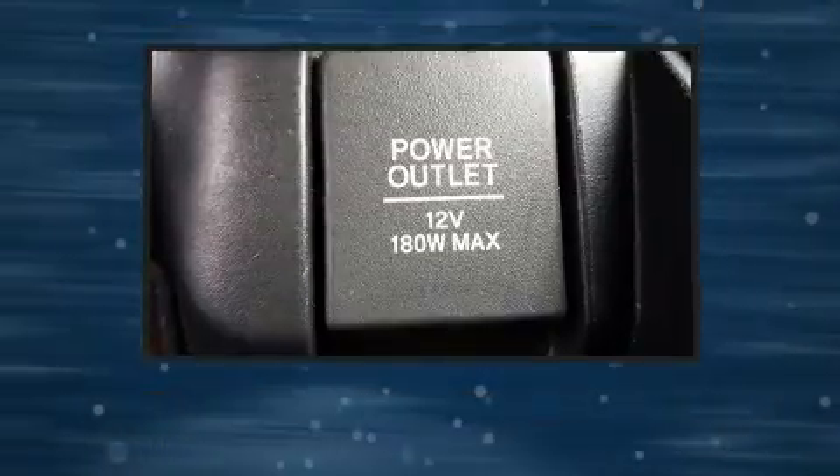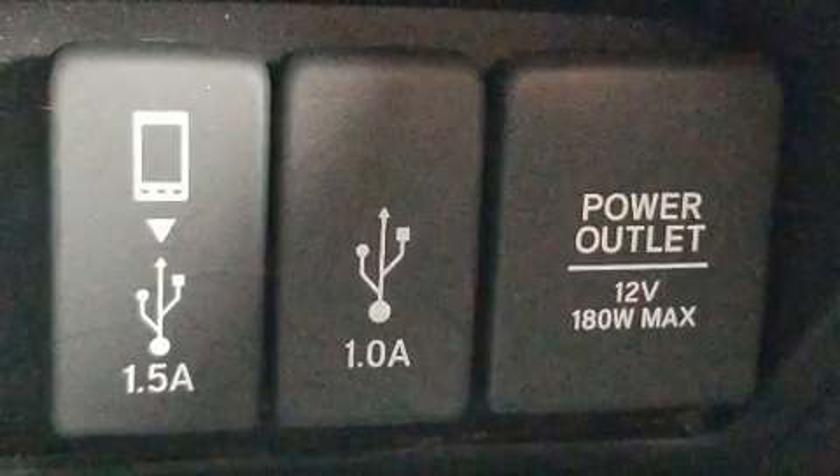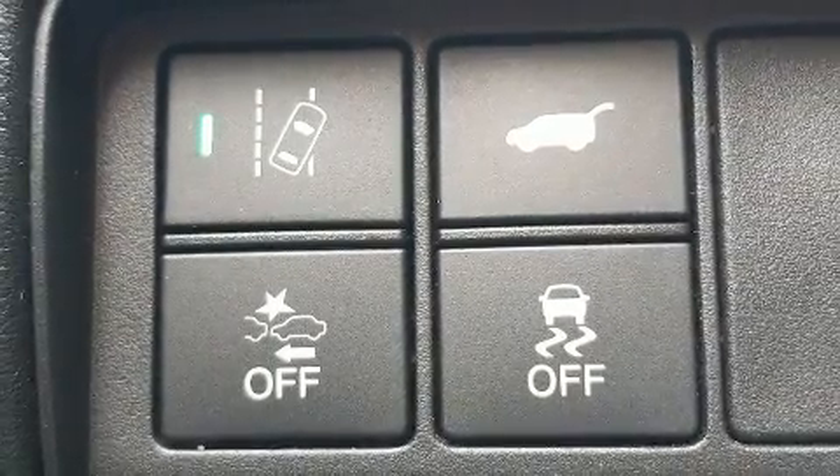Four-wheel disc brakes with ABS are also included. This vehicle has achieved Certified Pre-Owned status, by passing Honda's comprehensive certification process, including an exhaustive 150-point inspection.